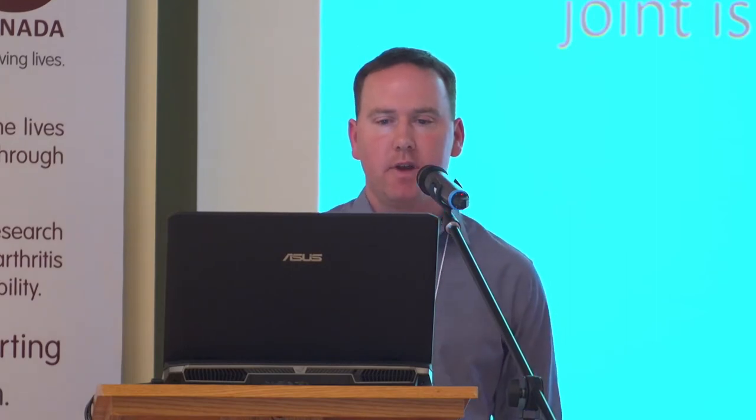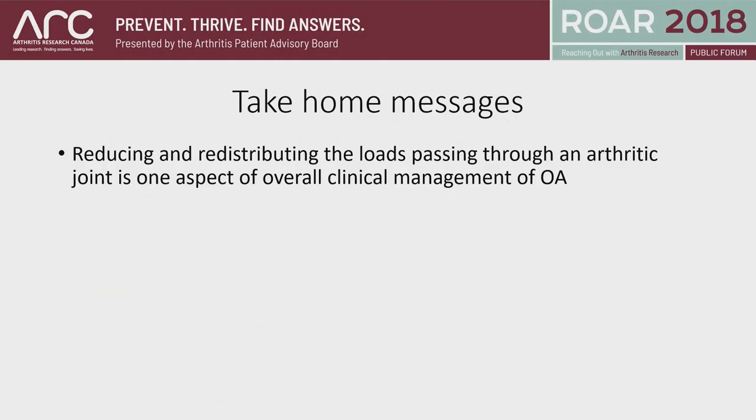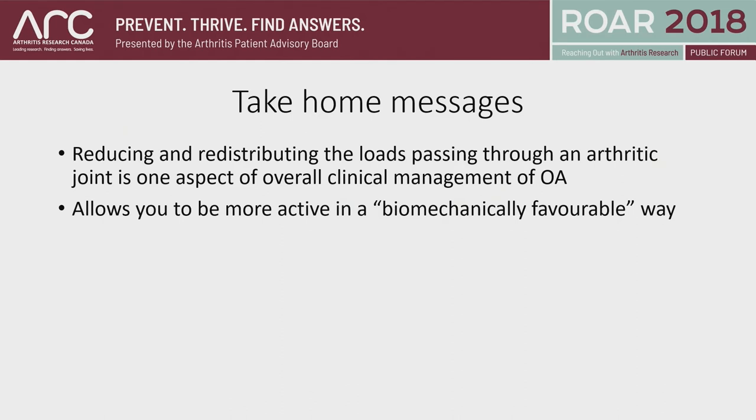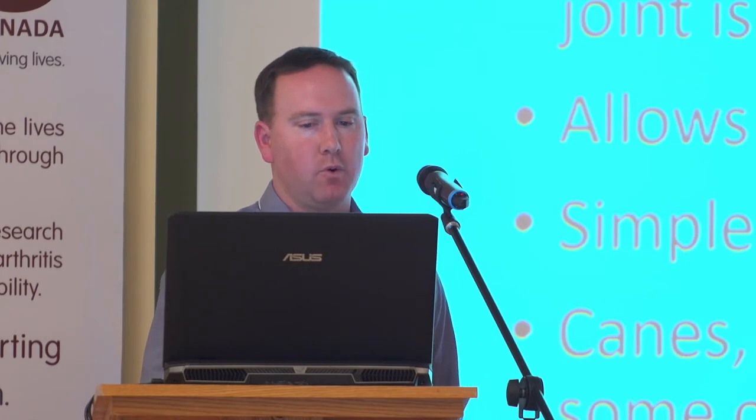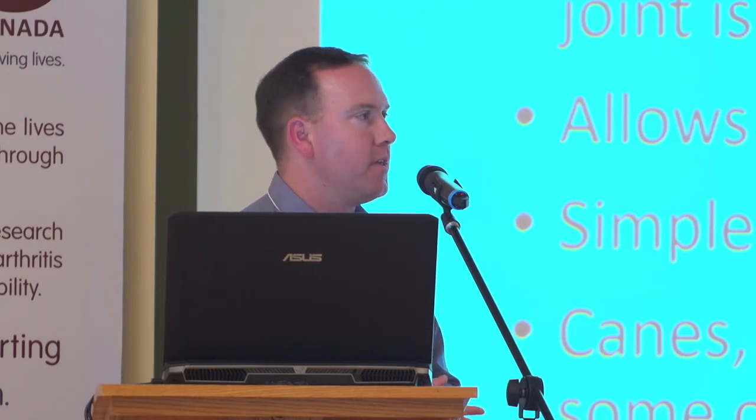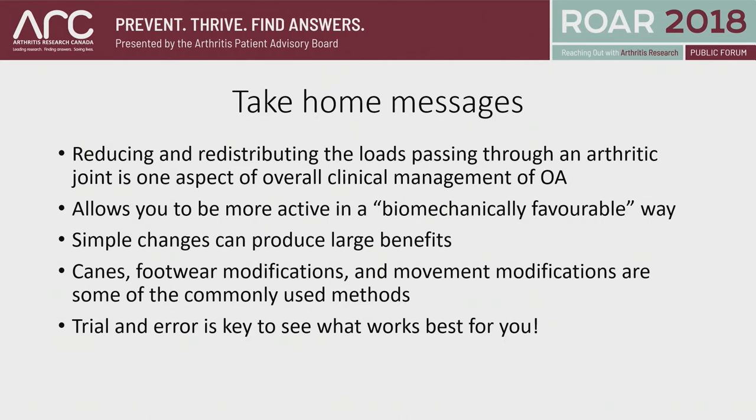To summarize the take-home message: reducing, lowering, and redistributing joint loads is one aspect — not a be-all and end-all — of overall clinical management of OA, and should be done in conjunction with other treatment strategies. It allows you to be more active and exercise in a more biomechanically favorable way — good loads, not faulty loads. Simple changes can produce large effects; we've seen benefits that would mirror drugs, surgery, and other interventions. We talked about canes, footwear, foot modifications, and movement modifications. Really the important thing is that it's an option — something to try, a trial and error — not everything works for everybody, but these are new options that might be beneficial.